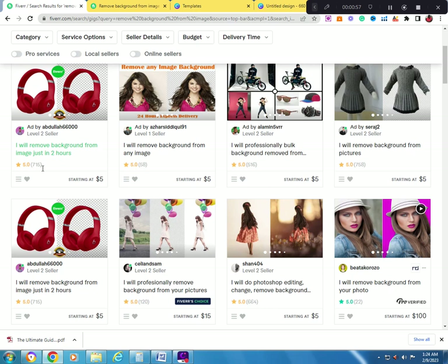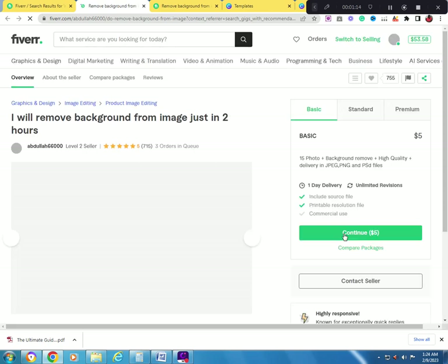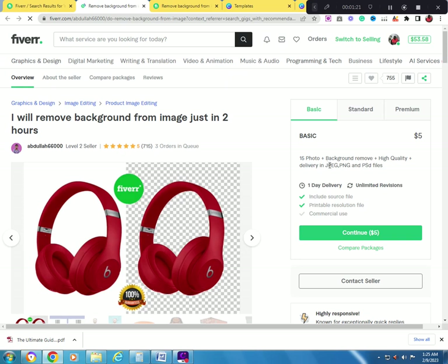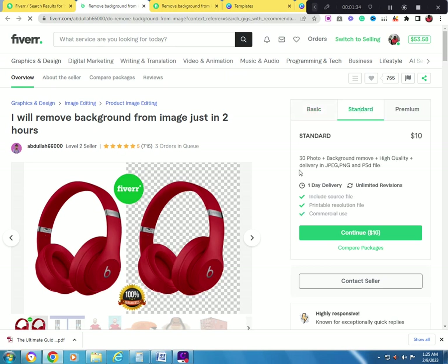As I said, when you see the reviews, most people bought the gig but didn't leave a review, and this is like five dollars. It's simple and you can make some extra cash. She has three orders in queue. For five dollars she does 15 photo background removals, delivering JPEG, PNG, and PSD files. For the standard package it's $10 for 30 photos, and for premium it's $15 for 50 background removals.